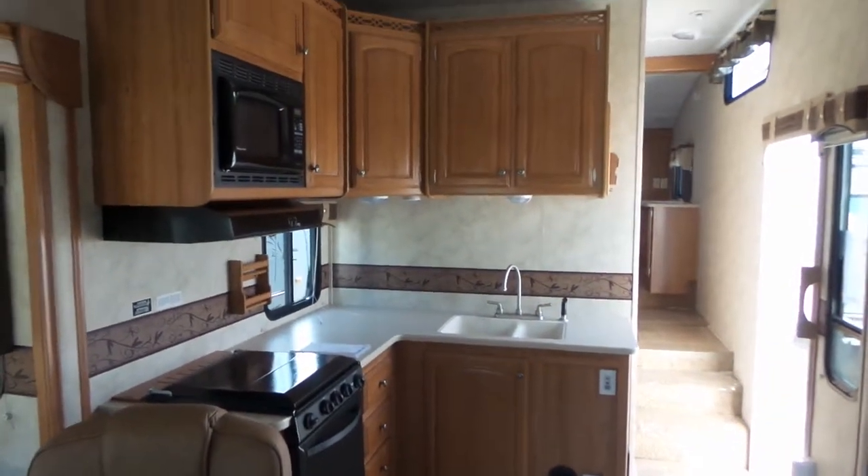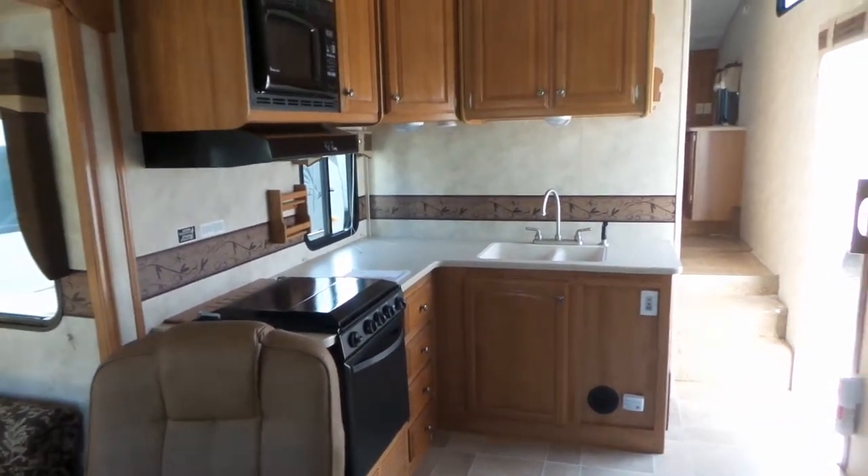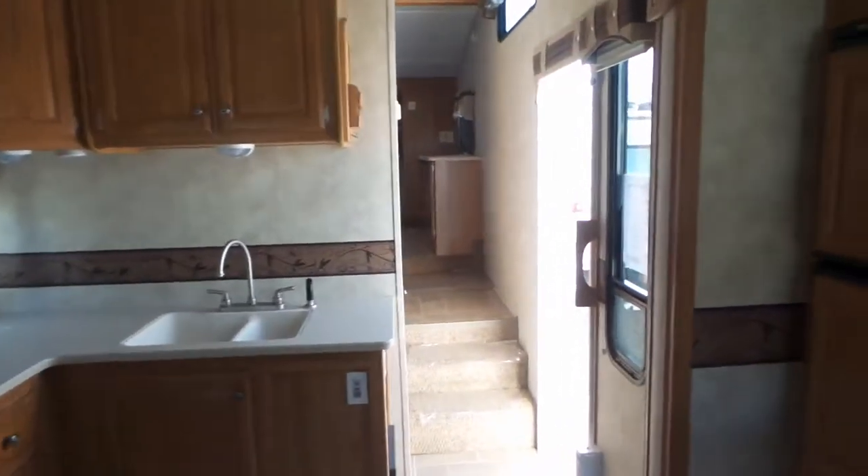In the kitchen area there are large cupboards for storage, a three burner cooktop with an oven and microwave, and a six cubic foot fridge freezer combination.